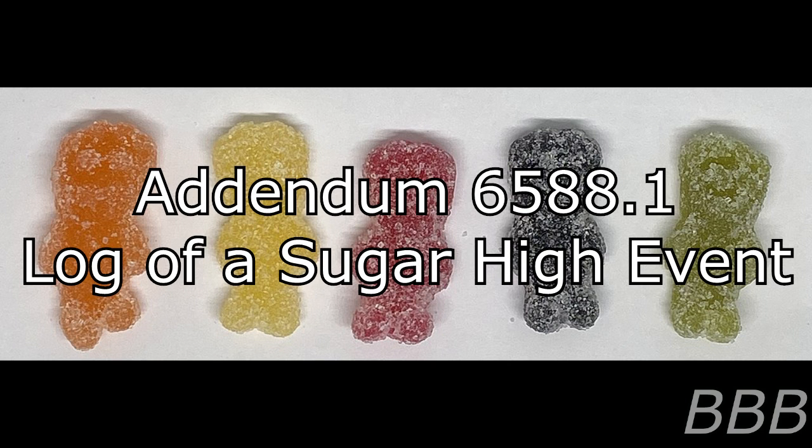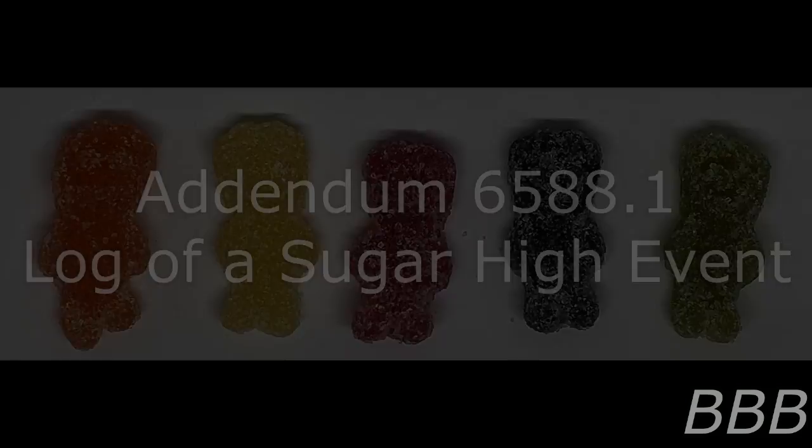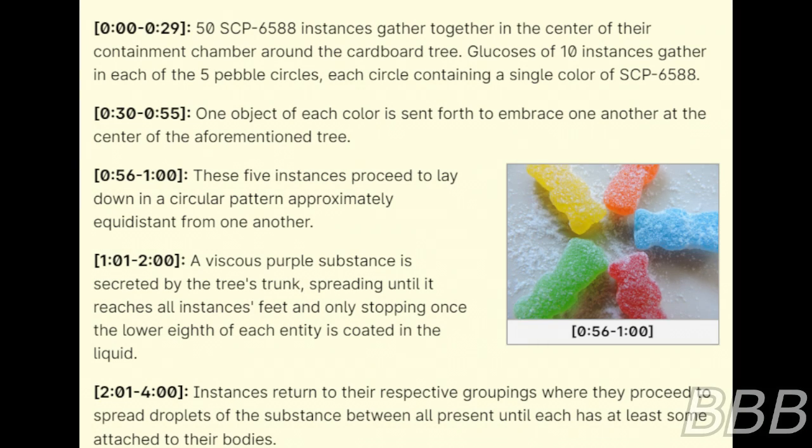Addendum 6588-1: Log of a Sugar High Event. The following log details the ritualistic practices performed by SCP-6588 monthly in order to induce procreation. Begin Log. 0 to 29 seconds: 50 SCP-6588 instances gather together in the center of the containment chamber around the cardboard tree. Glucoses of 10 instances gather in each of the 5 purple circles, each circle containing a single color of SCP-6588. 30 to 55 seconds: One instance of each color is sent forth to embrace one another at the center of the aforementioned tree.